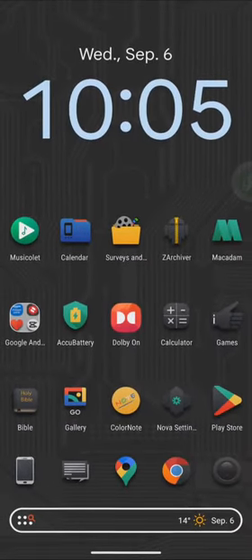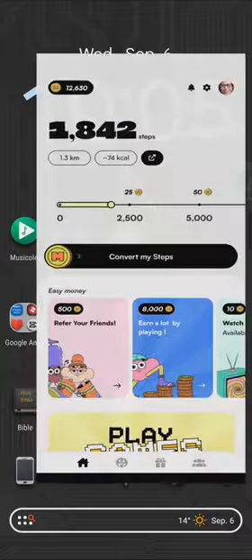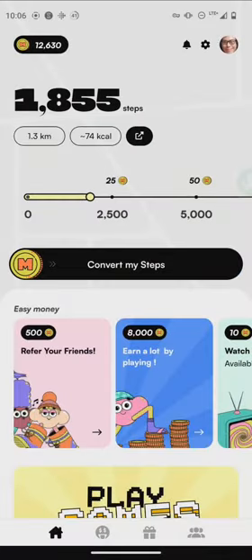Greetings everyone, this is Domingo with you today. Hope you're doing fantastic. This is an app that is better than Sweatcoin — yes, better than Sweatcoin. This is MacAdam. MacAdam is a Canadian-based app where you can earn with steps just like Sweatcoin, but the big difference is that you can actually use it and earn cash from it.